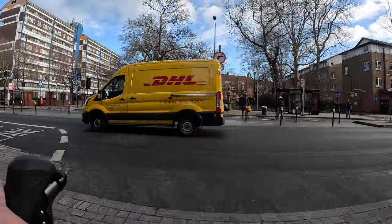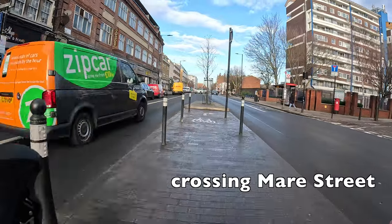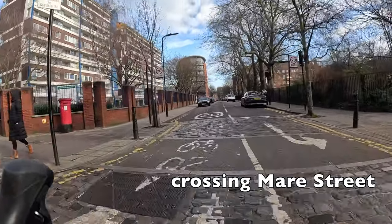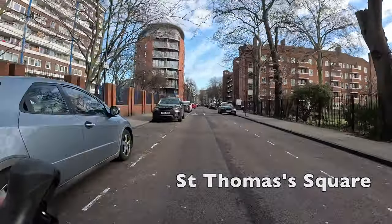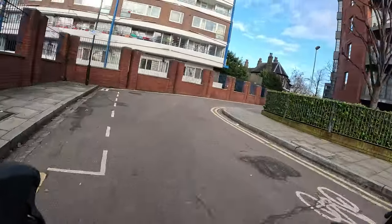One slightly unique but good feature is this crossing of Mare Street — it has a little protected area with a protective island for us to wait for a gap in the traffic as we cross. After that we're safely back on filtered streets again, but we're going to want to turn off left any second now.